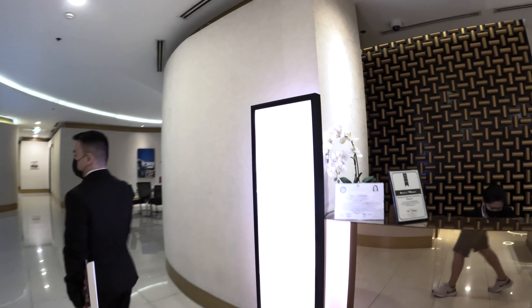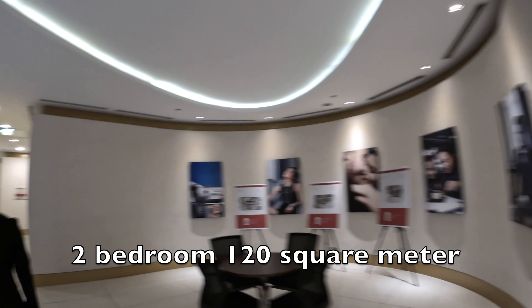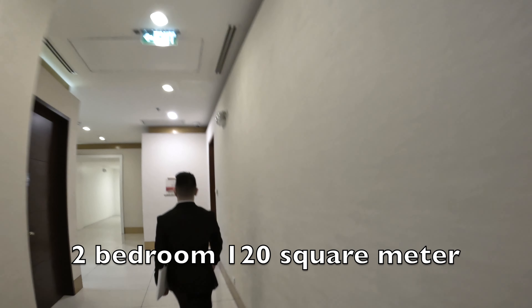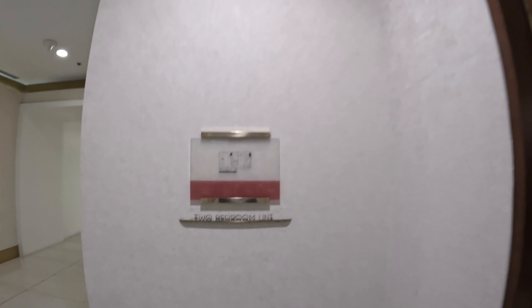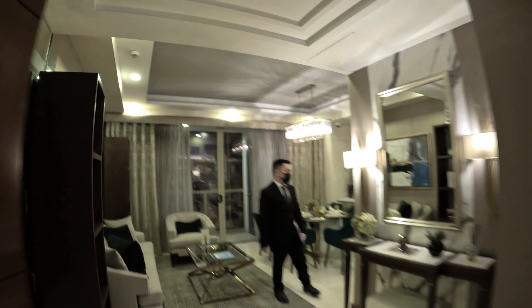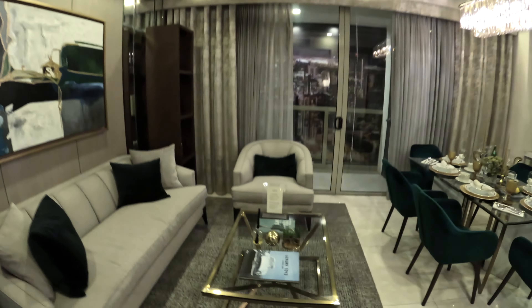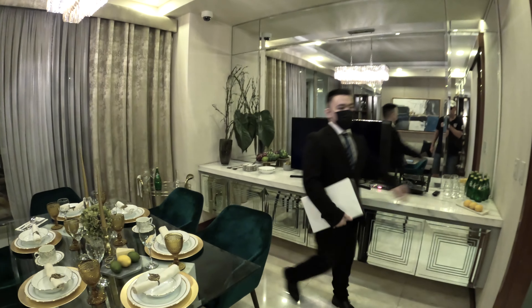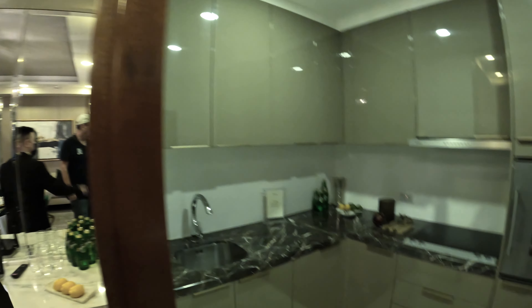I'll show you the two-bedroom unit at 120 square meters. So this is the two-bedroom. Not included are the oven and the refrigerator, but everything else is included.